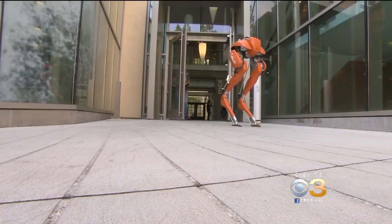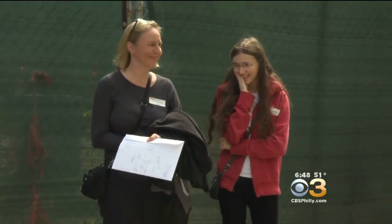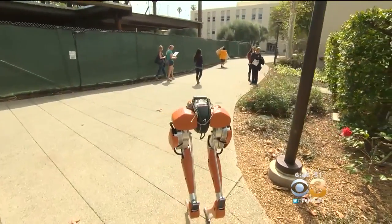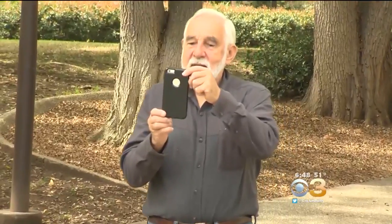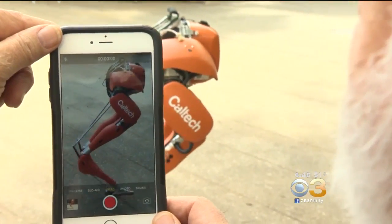Professor Ames also imagines a fleet of robotic space explorers walking the surfaces of distant planets — giant leaps for mankind, all starting here with a few simple steps. Chris Martinez, CBS News, Pasadena, California.